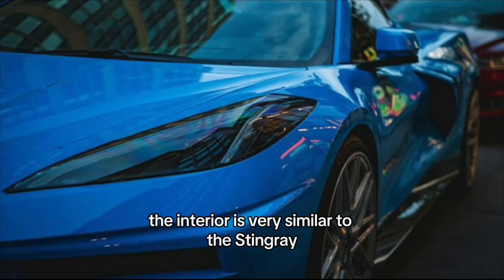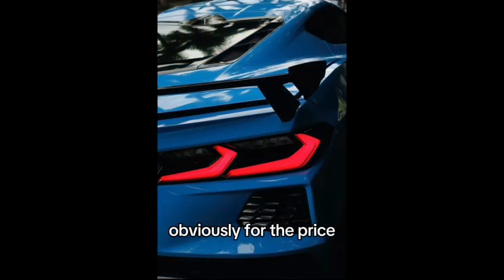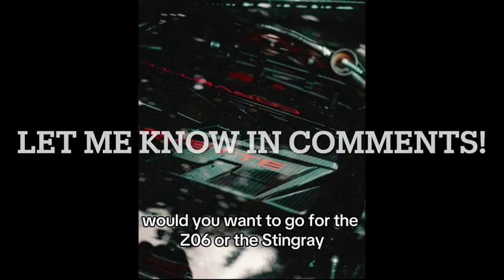The interior also includes Rear Camera Mirror and Interior Lighting. The interior is very similar to the Stingray; however, the quality is a tad bit better and comes with a lot more kit, obviously for the price. If you have made it this far, let me know in the comments: would you want to go for the Z06 or the Stingray?